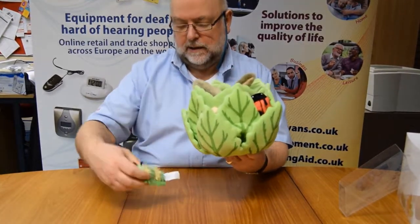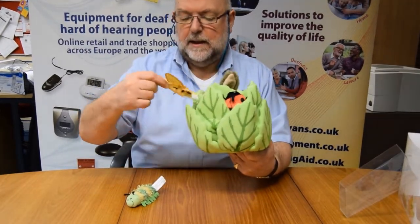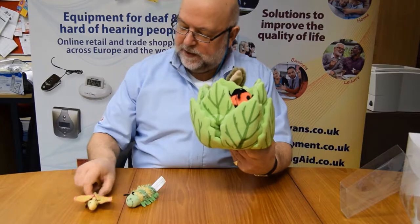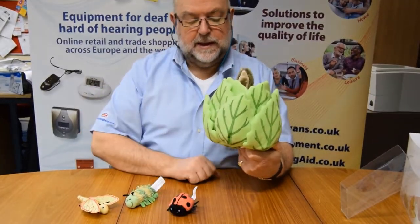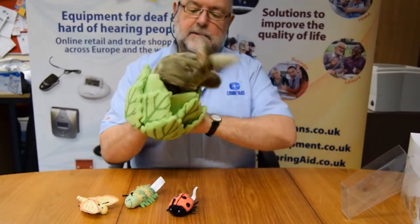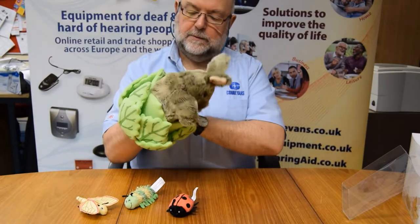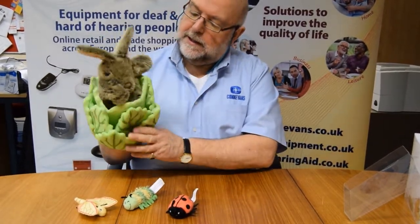There's the little caterpillar. Here's the little butterfly. Here's the ladybird. And if we put the puppet on our hand — there he is.